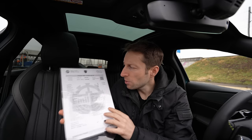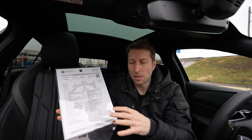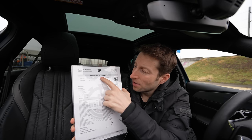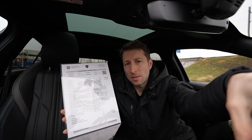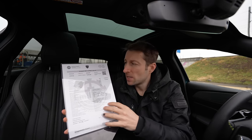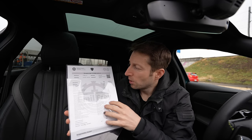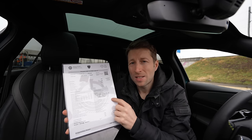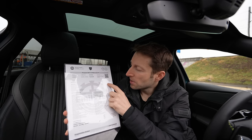First I want to start with technical data, then we will go interior and exterior. This car comes with a 1.6-liter petrol engine, four cylinders in line, and also an electric motor placed in the front. It's a front-wheel drive system — both the electric motor and the engine are in the front. The maximum power is 225 horsepower and 360 Newton meters.